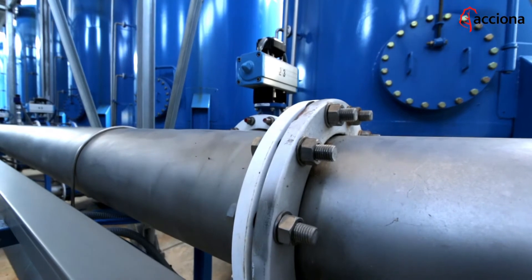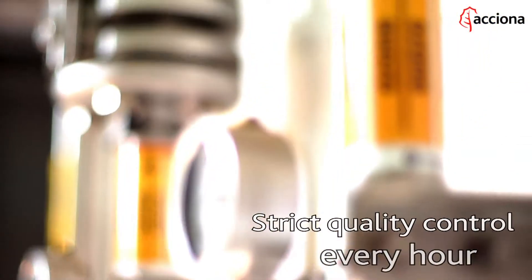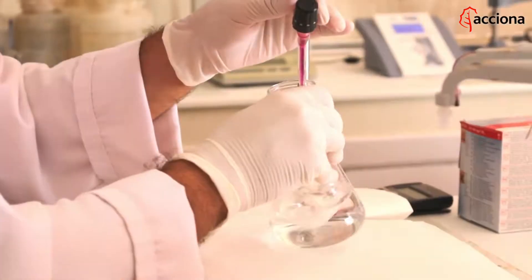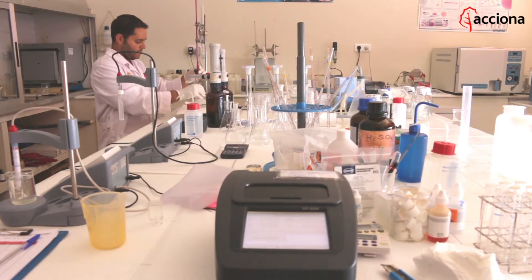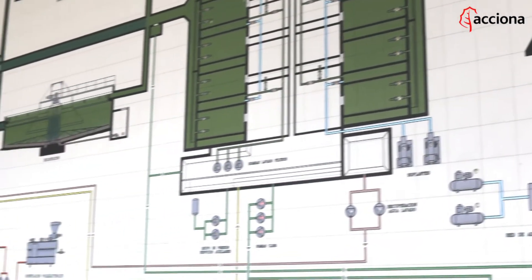At Acciona Agua's treatment plants, water is subjected to strict quality control every hour. Samples are taken and analysed in the plant laboratory. What's more, each stage is monitored from a control room to make sure everything runs smoothly.